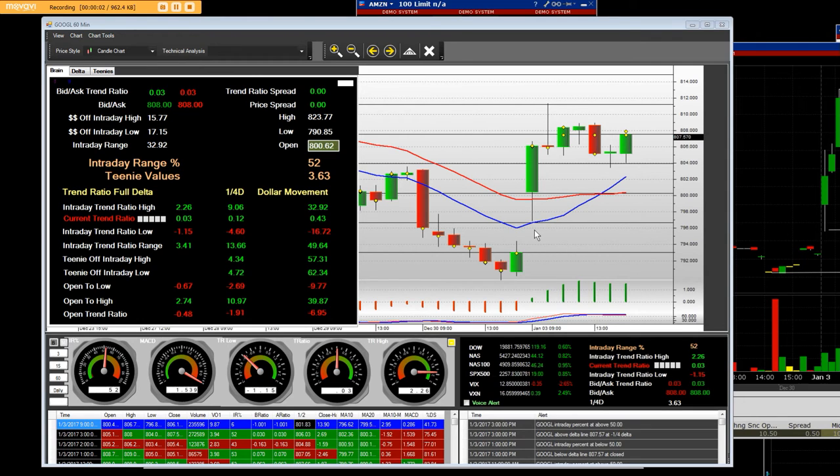Good afternoon, everybody. It's 1:37 p.m. Pacific Standard Time, date 1-3-2017. I have a 60-minute chart on Google, and I'm going to show you the call charts, and we'll get into this big move.